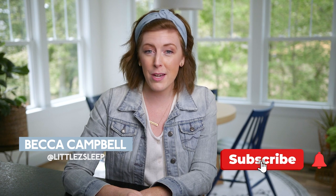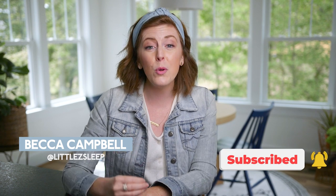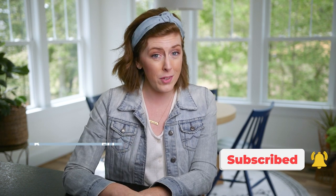Welcome back to my channel. Make sure you subscribe to this YouTube channel because every week we are here to help you make sleep a thing, resolve your child's exhausting sleep habits, and ensure that you have a happy, healthy, and well-rested family. And part of that is making sure that your child's room is completely dark. So before I share my four top solutions, I want to explain why it is so important to have your child's room be pitch black dark.